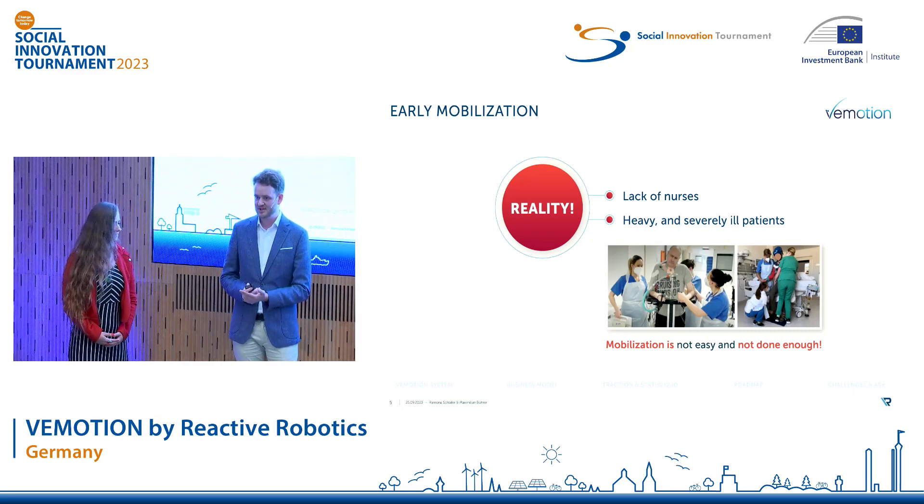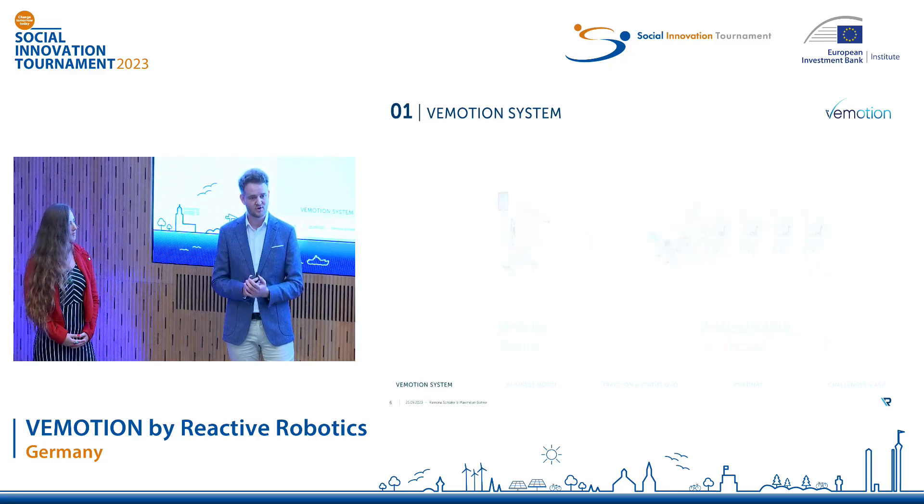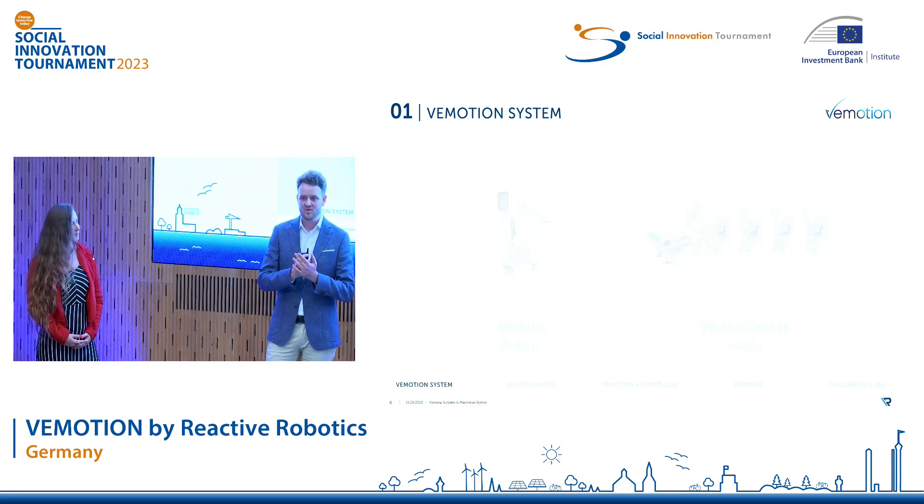So this is exactly what our team at Reactive Robotics did. We developed Vimotion, the world's first AI-driven robotic assistance system for early mobilization in the intensive care unit.